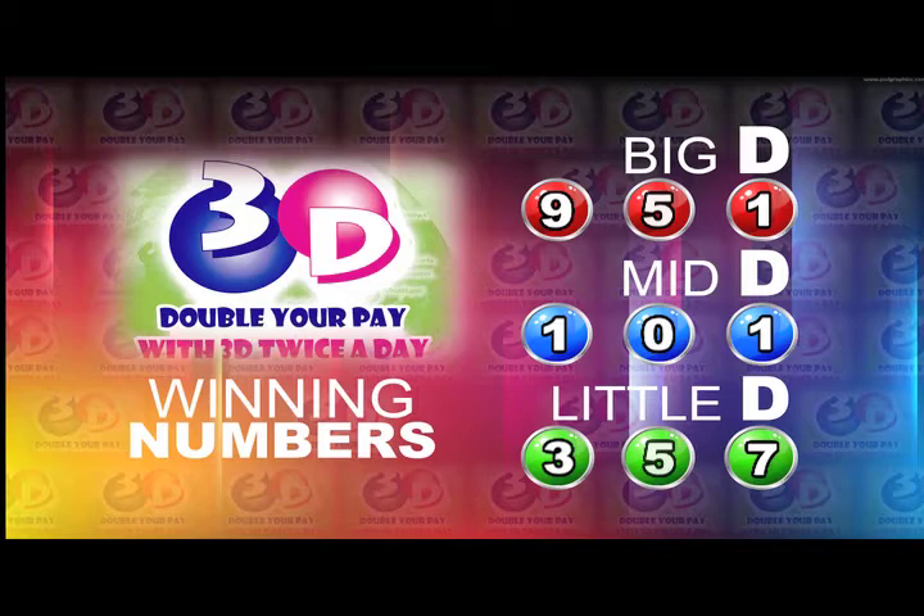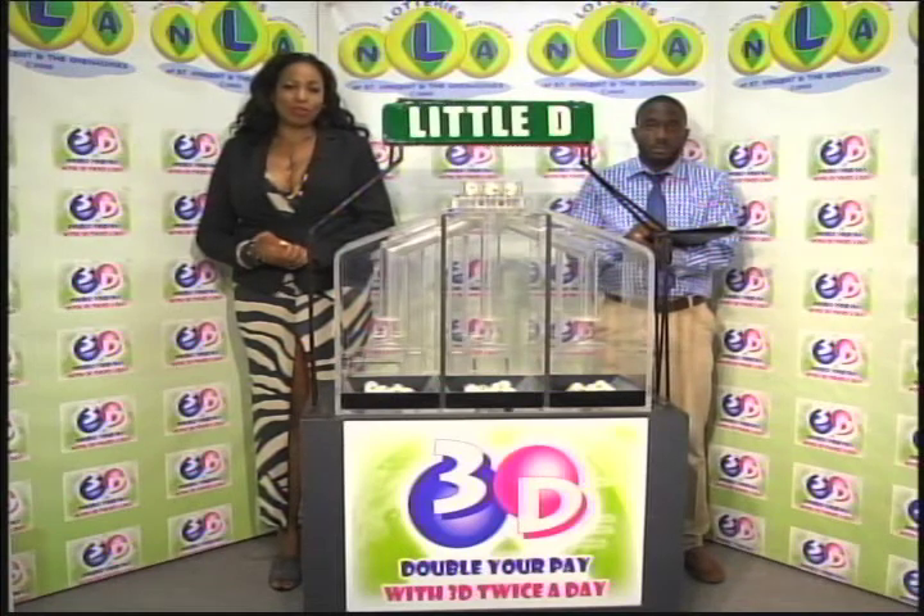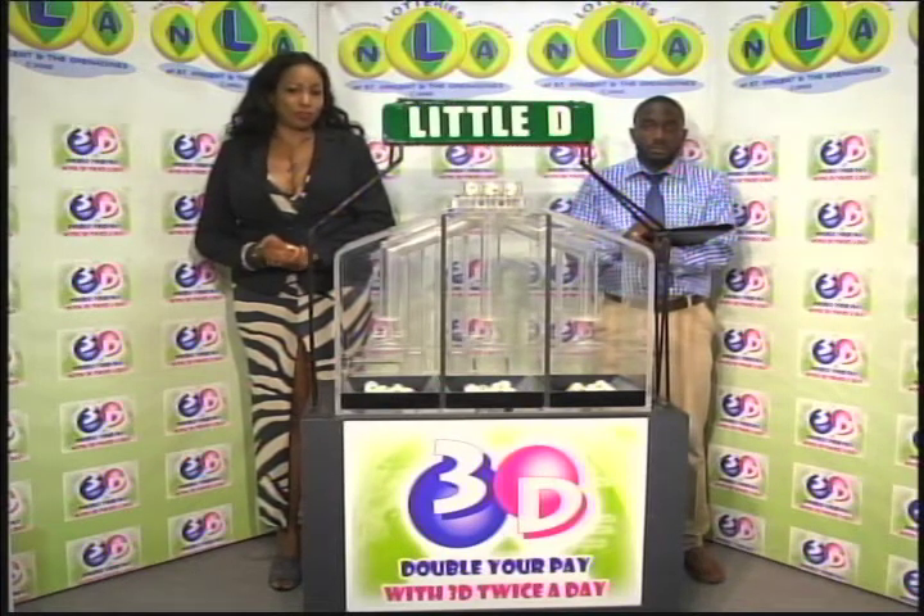Thank you for playing 3D. Remember, our next draw is on Monday. You can double your winnings with 3D twice per day. Stay tuned for the Play 4 draw.